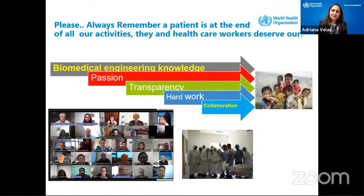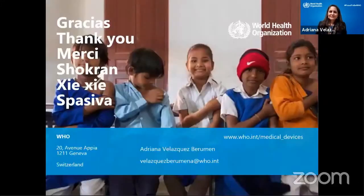Please always remember that a patient is at the end of all our activities — it doesn't matter where, it doesn't matter how. They and the health workers deserve our biomedical engineering knowledge, our passion, our transparency, our hard work, and our collaboration. Thank you very much.